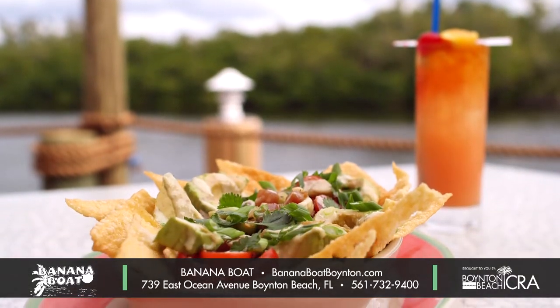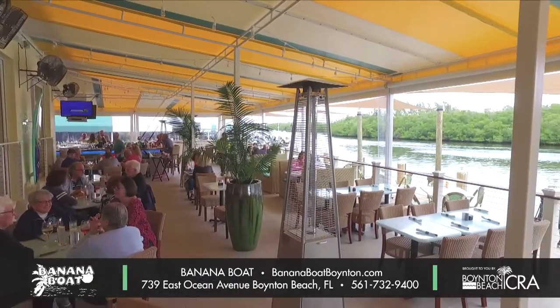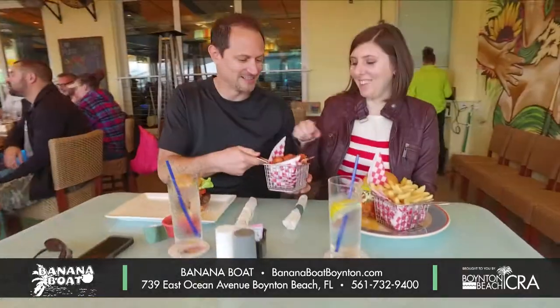Banana Boat is right on the Intracoastal. It is steps away from our local fishing charters. You can walk to the beach. Boynton Beach has got a great location — we're right on the water. There's tons of attractions. We get both the local guests and our seasonal crowd in, so it's a new day every day.